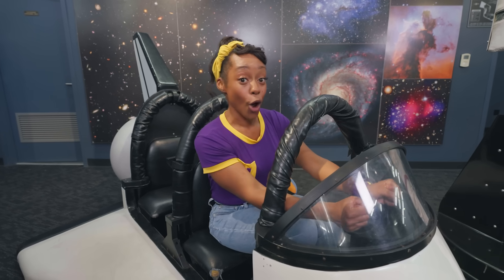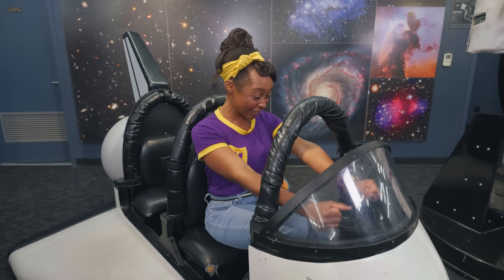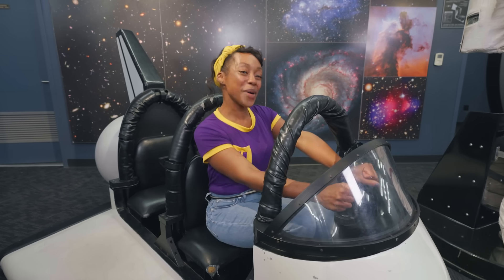Did you know the sun is a star? I know, so cool! Okay, let's go park and explore!